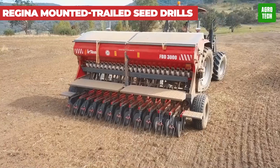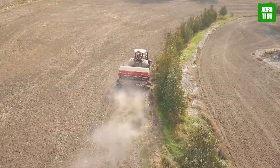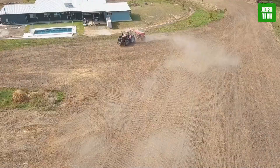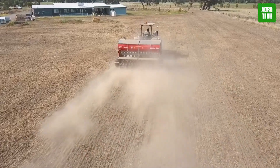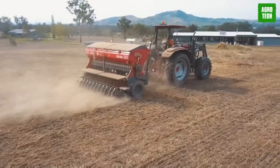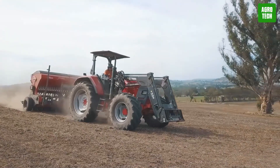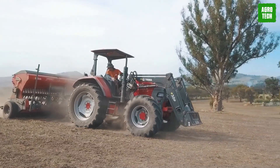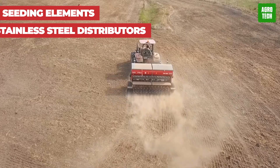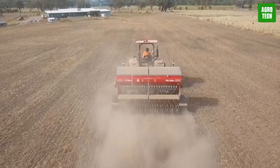The Regina Mounted Trailed Seed Drills. The Regina Mounted or Mounted Trailed Seed Drills have several key technical features. These include a speed change gearbox, three seed rows, seed distributors made of stainless steel, and a seeding test box for accuracy. The strength of the Regina lies in its compact size, seeding elements distributed across three rows, adjustable torsion in seeding elements, stainless steel distributors, and an internal removable division plate for seed or fertilizer versions.